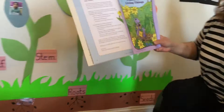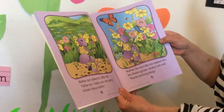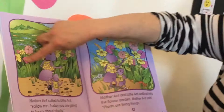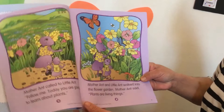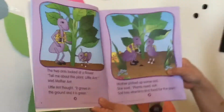The book says plants are living things. Mother called the little aunt: follow me, today you are going to learn about plants. Mother and the little aunt walk into the flower garden. They went to the garden where you can find flowers, and then the twins look at a flower.